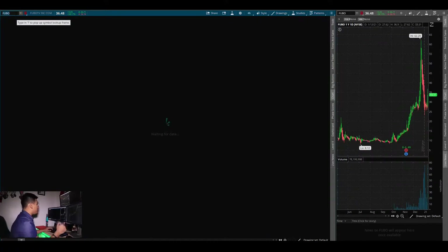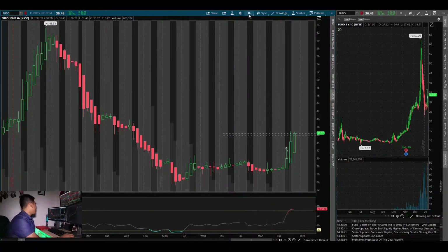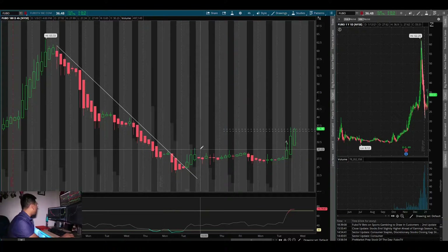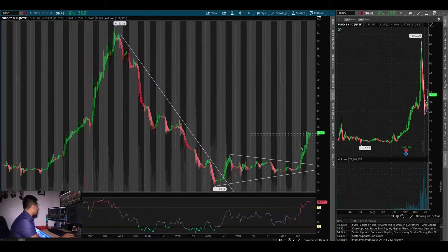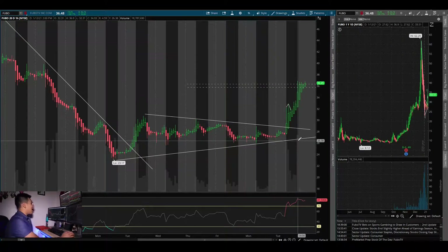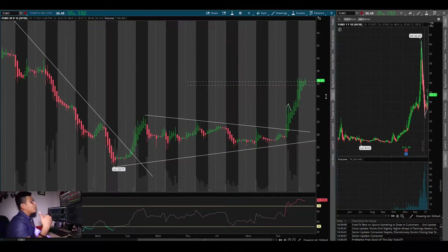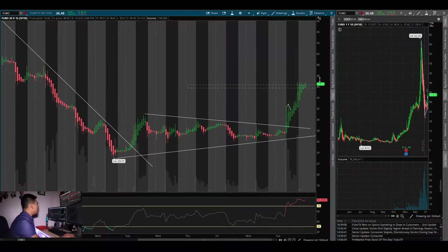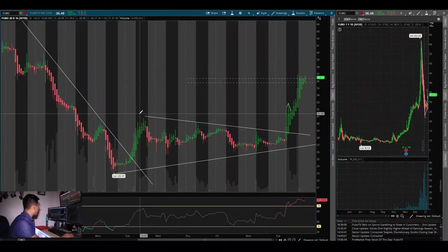Another stock I believe has more room towards new highs is FUBO. If you draw your downtrend line on the four-hour chart, ever since that point it's kind of been on a reversal. I like this consolidation period — you can see it on the four-hour or one-hour chart. Today was the first day it broke out of the downtrend and the consolidation and we had a big move up. Coming from the $23 area, I knew once it broke that trend line it was going to have a move up.